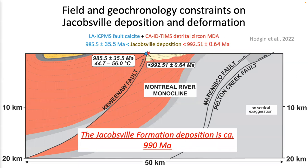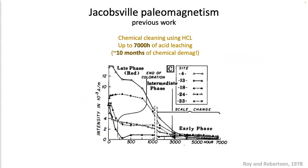With the fault calcite date and the maximum deposition age defined by the detrital zircon from the Jacobsville Formation, we know the Jacobsville Formation deposition is circa 990 Ma — so we have solved the geochronology problem. Looking back to Rory and Robinson's paleomagnetic experiment, at the time they conducted a chemical cleaning experiment using HCl acid, soaking samples for up to 7,000 hours — about 10 months of chemical demagnetization — with no paleomagnetic field test.